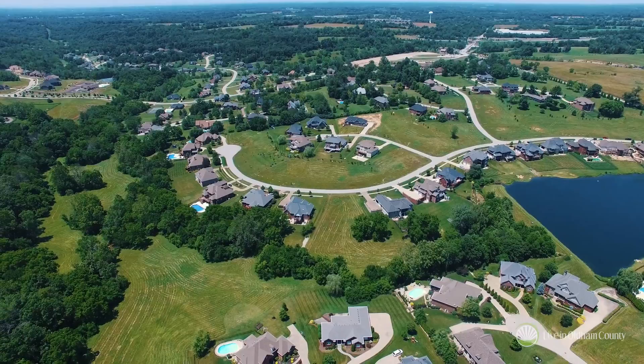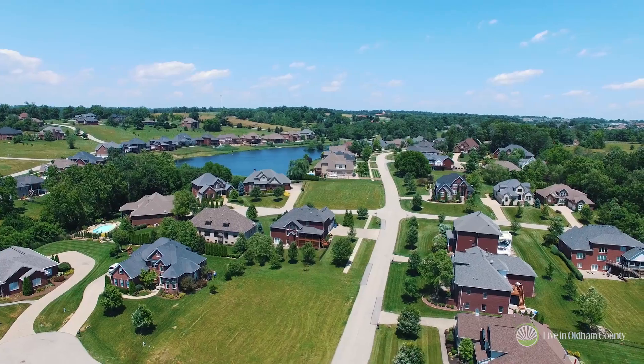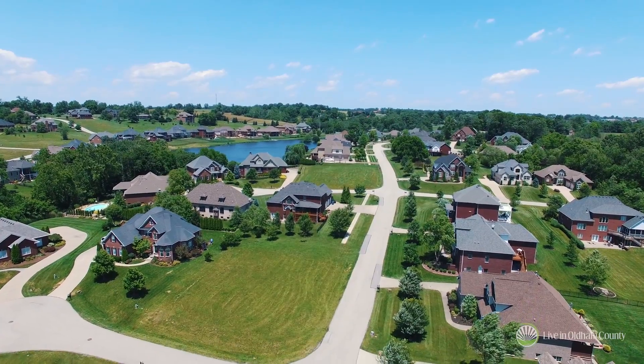We'd love you to come out and take a look at it, and talk about custom building with the Jones Group or multiple other builders that are available in that area to build.